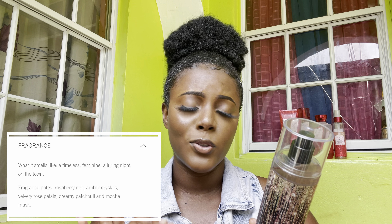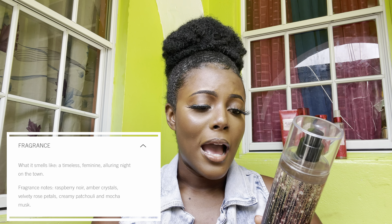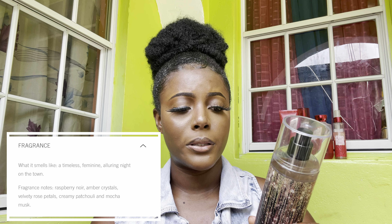I will be reviewing these in today's video, so stick around. I'm going to start off with the Into the Night scent and let's read the fragrance notes at the back. It says it has raspberry noir, amber crystals, velvety rose petals, creamy — I do not know how to pronounce that one, I'll put the word right here — and mocha musk. Together they evoke natural confidence and brilliant beauty from the beginning of your day into the night.